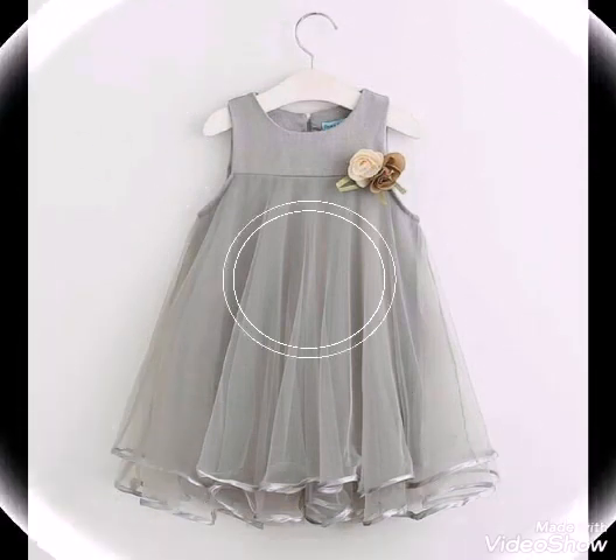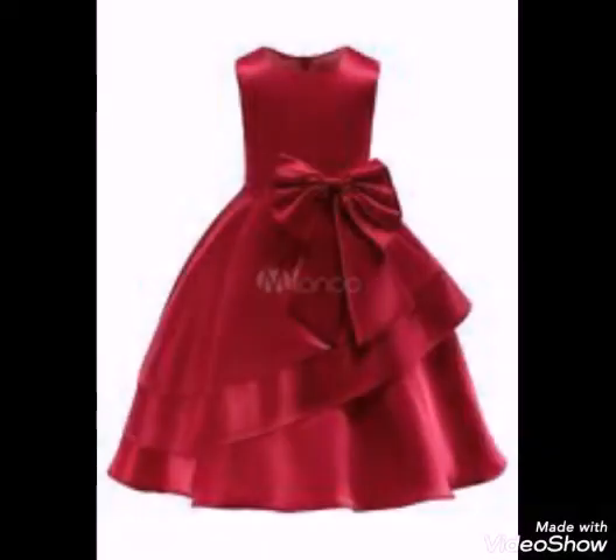If you want to see your choice of design, you can also comment and tell us. We will make it for you.